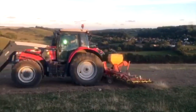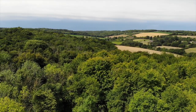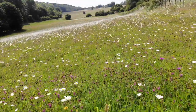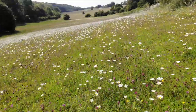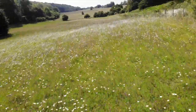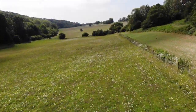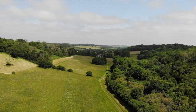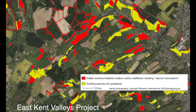Our East Kent Valleys project supports some of our larger blocks of native wildflower seeding work. Taking the farmland around the Lydden, Alcombe and Denton Valleys, we've created around 170 hectares across 20 farms, 70 hectares of which have been sown with wildflower mixtures linking up large areas and corridors of insect-rich habitat.